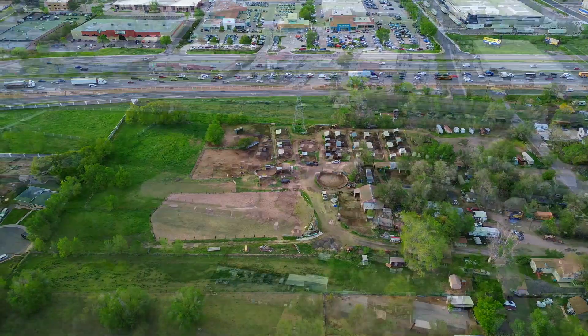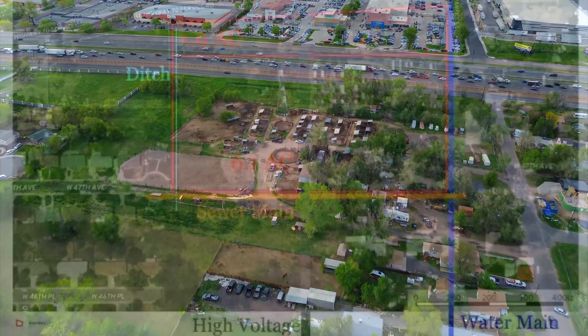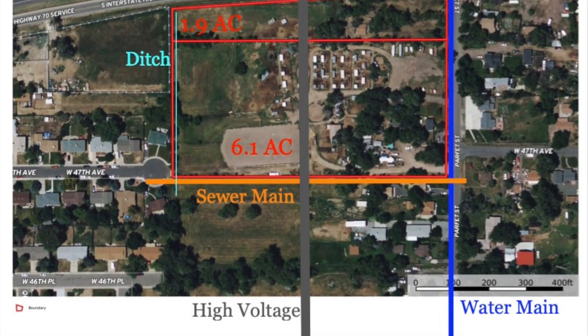A high-voltage utility easement traverses the property north to south. Water and sewer mains border the property, and the ditch irrigates from the west side of the land.